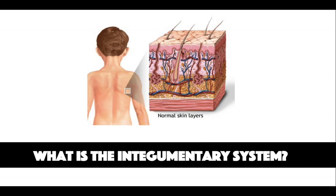The integumentary system also consists of appendages of the skin such as hair, nails, and sebaceous glands which produce an oily substance called sebum.